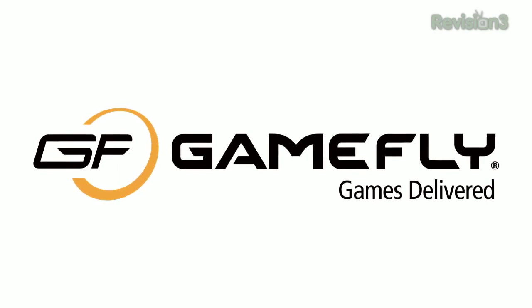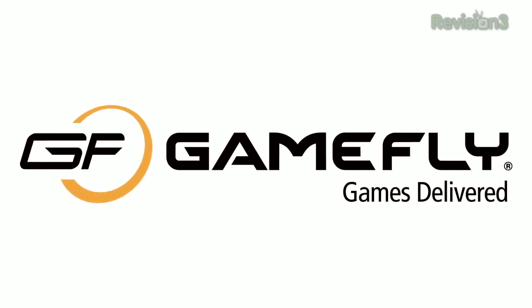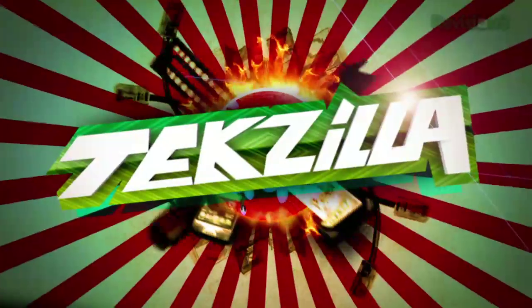Today's Techzilla Daily is brought to you by Gamefly. Go to www.gamefly.com/tdt for your free trial membership. Welcome to Techzilla Daily, I'm Veronica Belmont.